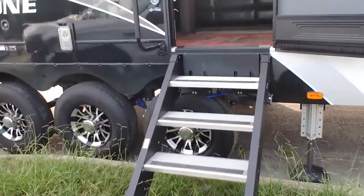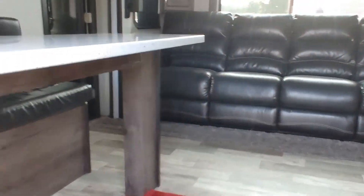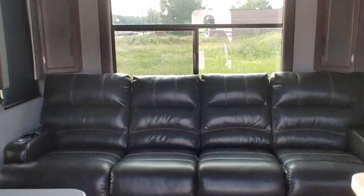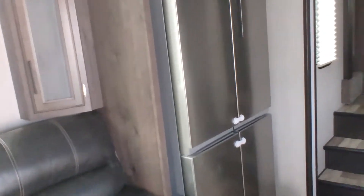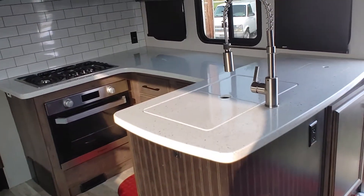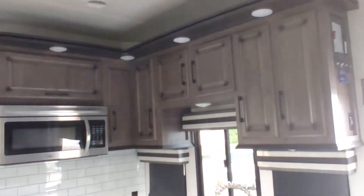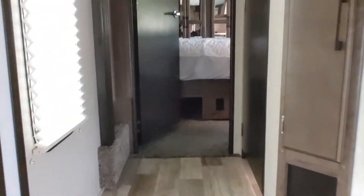Going inside, you'll see the dining area to the left along with the cabinets. Looking at your large slide, you've got a four-seat couch and a four-door stainless refrigerator. The kitchen has an oven, three-burner stove, microwave, and lots of cabinets. Walk up the steps to the master bedroom.